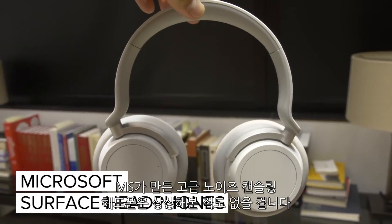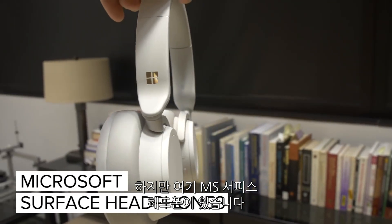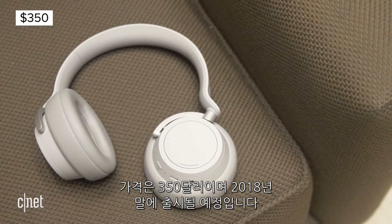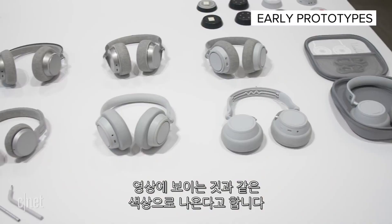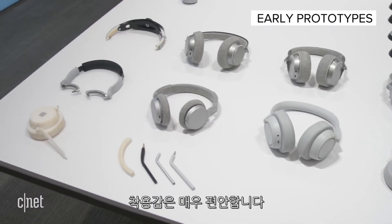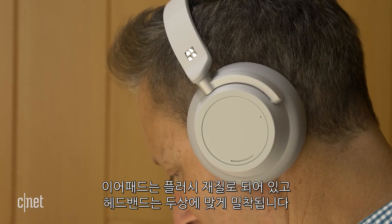You probably never thought you'd see a premium noise-canceling headphone from Microsoft, but here it is — the Microsoft Surface headphone. It's hitting stores this holiday season for $350 and will be available in just the color you see here. Microsoft spent three years designing this headphone and I found it very comfortable to wear. The earpads are plush and the headband is nicely tapered to your head.